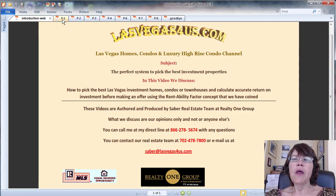In this video tutorial, we teach investors how to find the very best investment properties in Las Vegas, or for that matter anywhere else, using the rentability factor concept that we have coined.